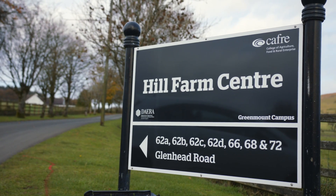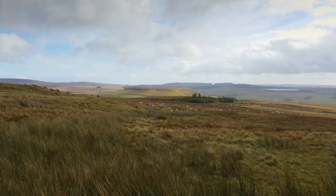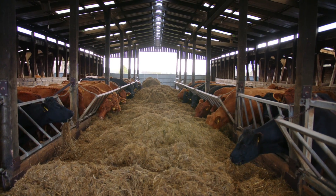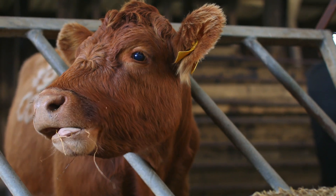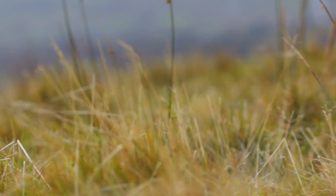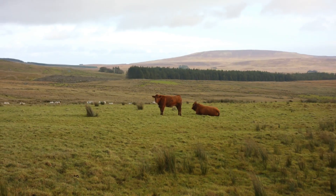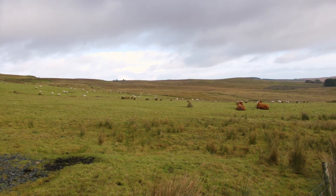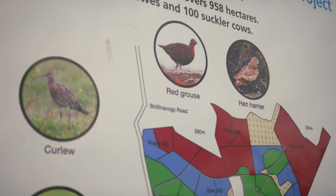The Hill Farm Centre is located at Glenwerry in the Antrim Hills between Ballymena and Larne. The farm extends to almost 1,000 hectares and is home to 100 suckler cows and 1,100 breeding ewes. We use enterprises at the Hill Farm Centre to demonstrate to students effective management practices of hill land, with a focus on the integration of livestock and environmental management. The effective grazing management of the land with cattle and sheep, including predator control and management for game, has led to significant increases in the number of breeding waders, hares, songbirds and grouse. For the first time in 20 years, a pair of Curlew fledged chicks on the Hill Farm in 2017, and this success has been repeated each year since.